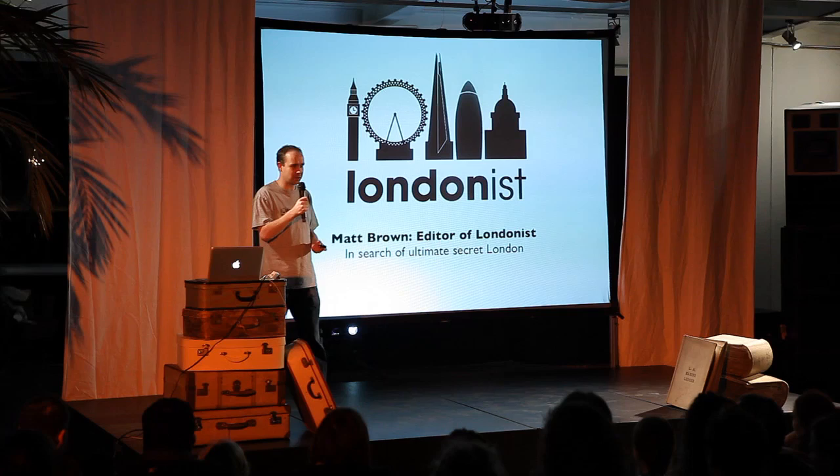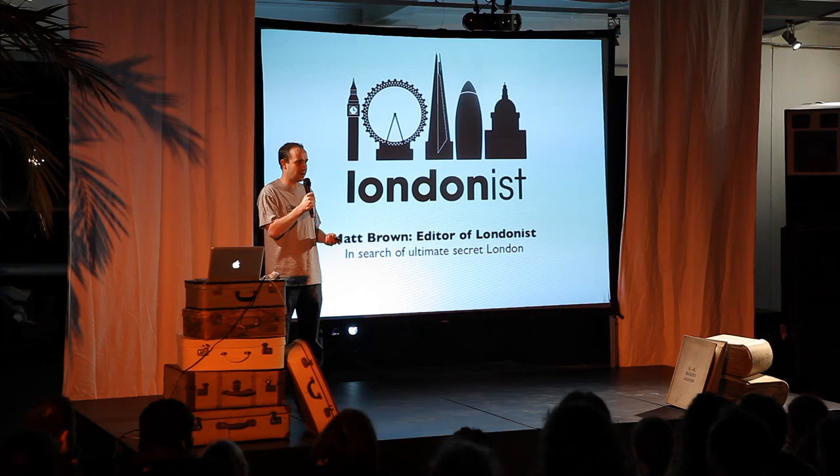My great passion in life, the thing I like to do more than anything, is exploring the bits of London that most people can't get to. Forget the secret London you get in the bookshops — the Horniman Museum and all these little quirky museums. These things people tell you are the secret London in the guidebooks. They're all wonderful, every one of them, don't get me wrong. But there are other bits of London that are even more interesting.